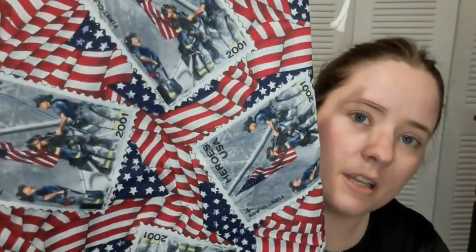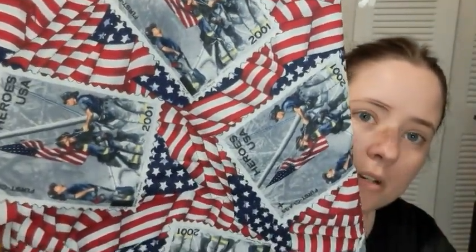Then there's gonna be one of this drawstring fireman bag — I finally used up all this fabric, I think I had a whole bunch of it. It does have a matching notions pouch. And then this is just a drawstring bag by itself — it is the last of this patriotic remembrance print. So that's the drawstring bags.